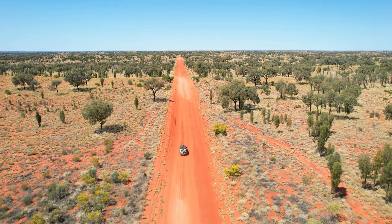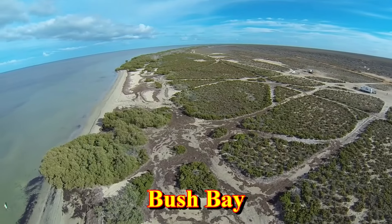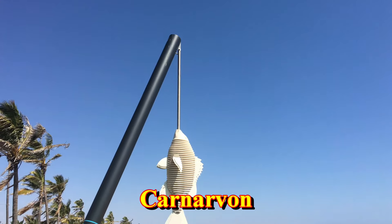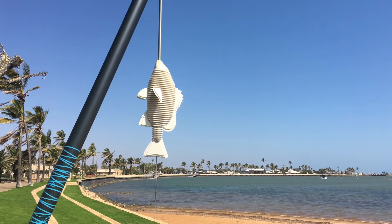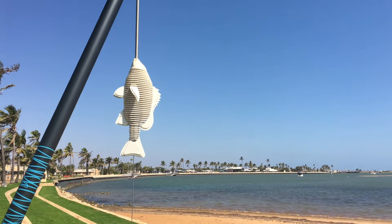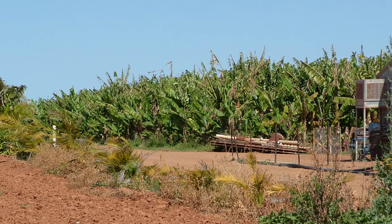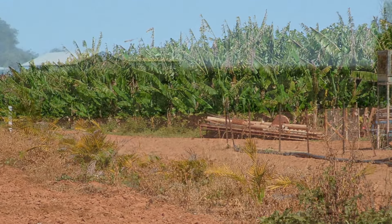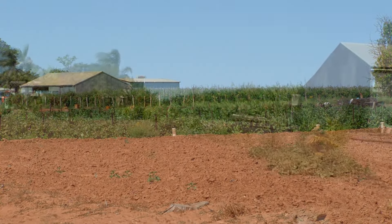If you don't mind driving on corrugated unsealed roads, then you might consider going in to have a look at these popular campsites. If not, then keep heading north until you reach Carnarvon. Carnarvon is well known for its fruit and vegetables and for its prawn fishery. If you look around, you'll usually be able to find roadside fruit and veggie stalls, where you can buy fresh produce at much cheaper prices than in the shops.